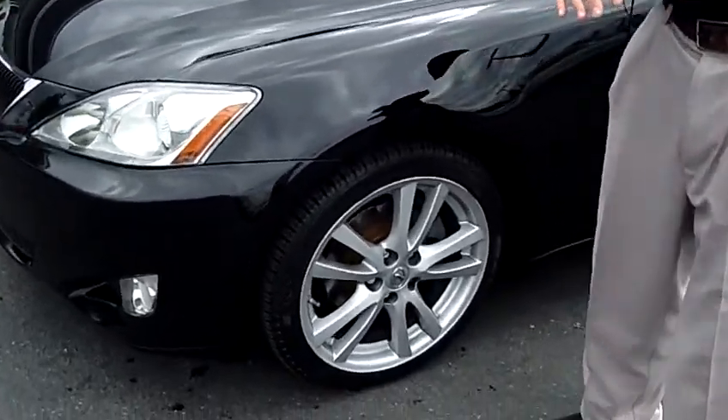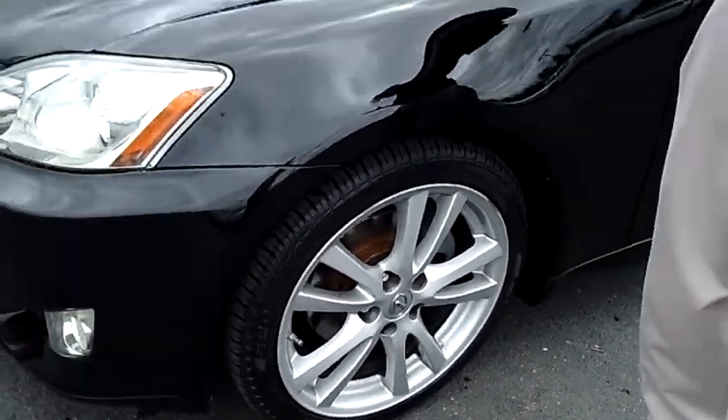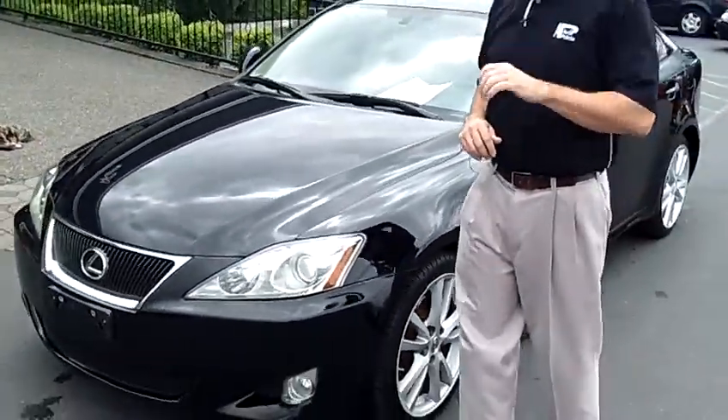This vehicle is fully loaded. It is also a one owner, comes with a clean vehicle history report, never been in an accident.